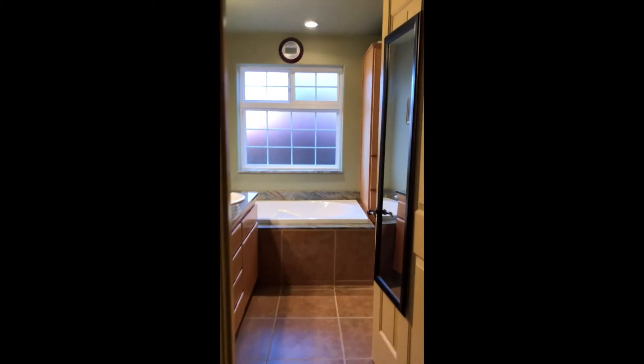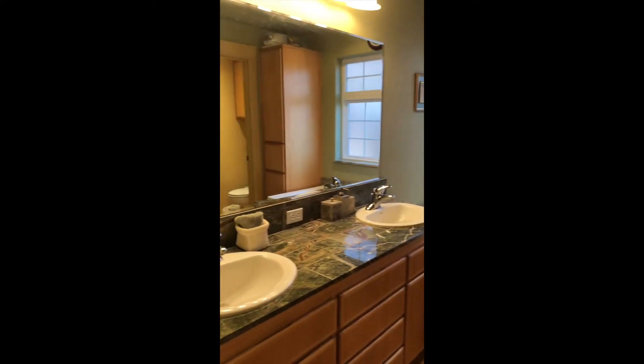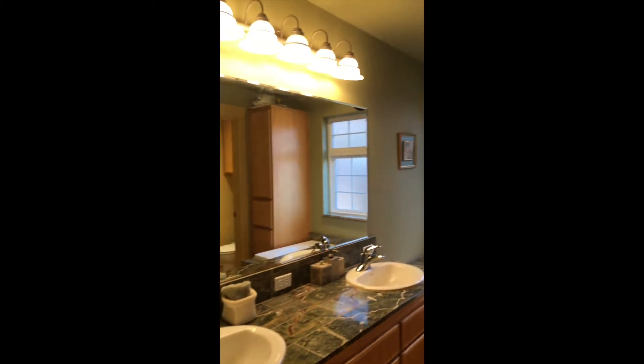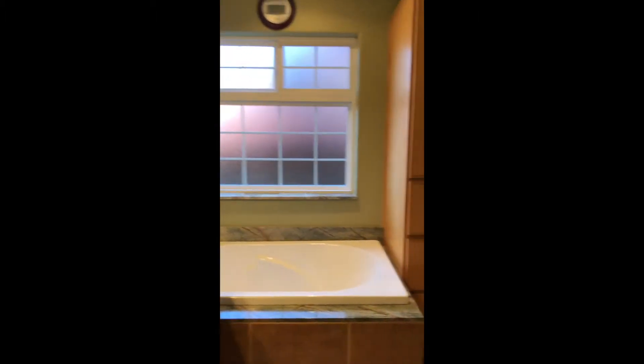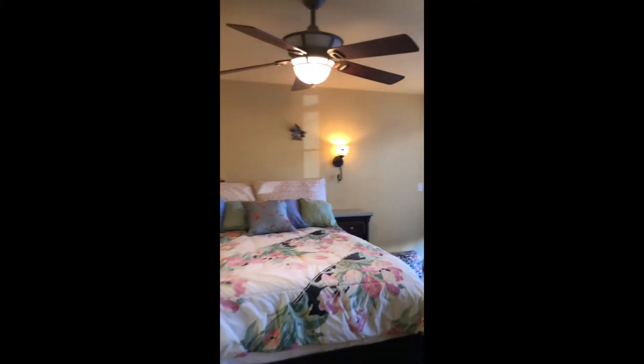Here's the bathroom. You've got a soaking tub, double sink vanity, a huge mirror, and an enclosed bathroom, plus a standing shower. Nice ceiling fan. And another great walk-in closet, which is just huge.